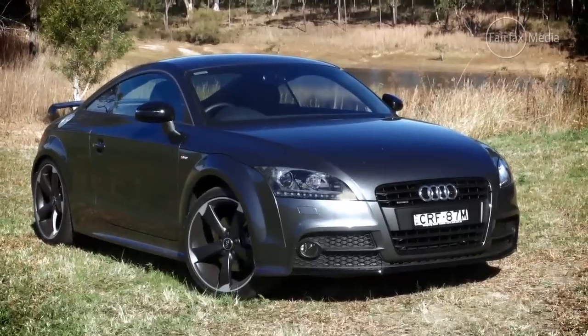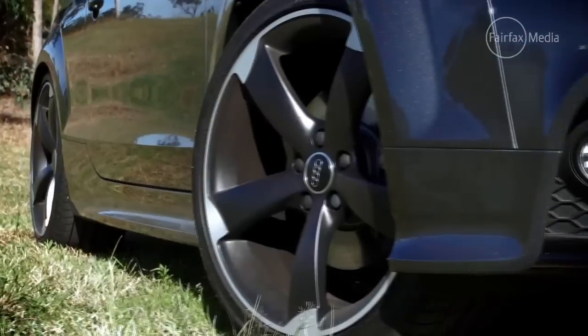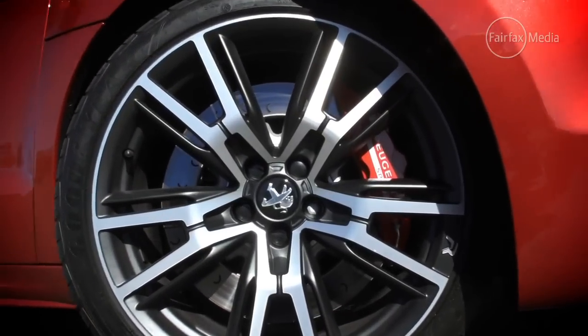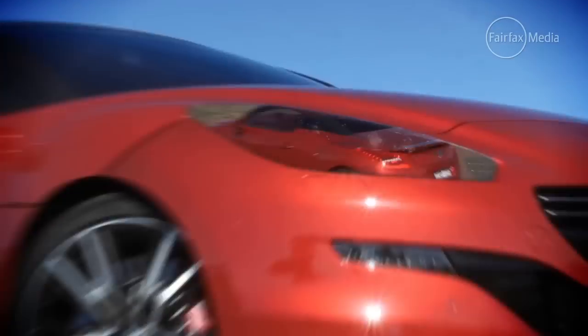The German coupe is considered one of the design icons of the last 20 years. And yet the Peugeot, while not as common on the roads, is just as stylish.